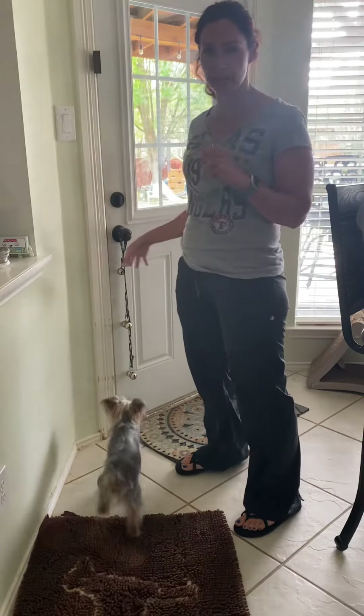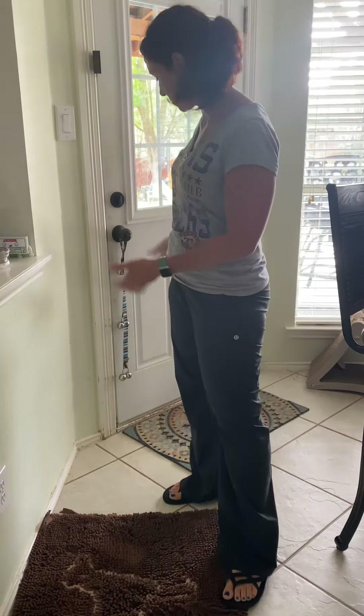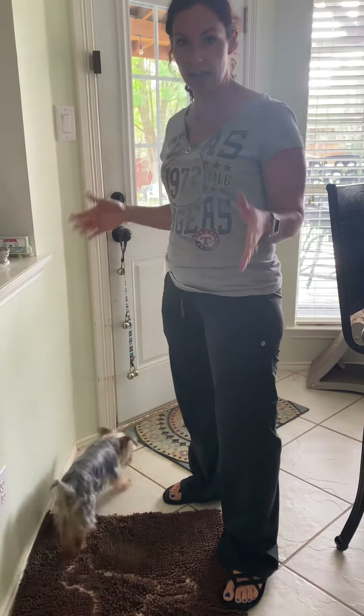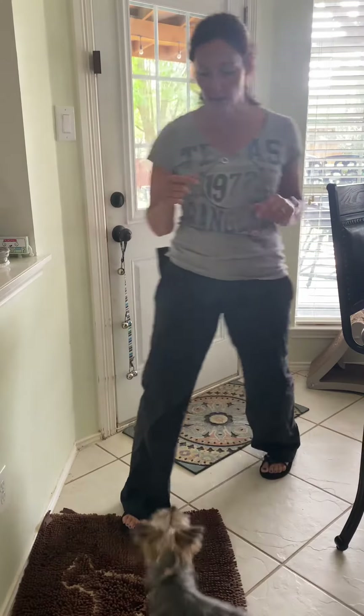I just want to give you a little update on where we are with the bell training. Right now I've just been working on him hitting the bells, knowing that the bells will get my attention. That's where we're at, and I'll help you learn to do the next step from here.